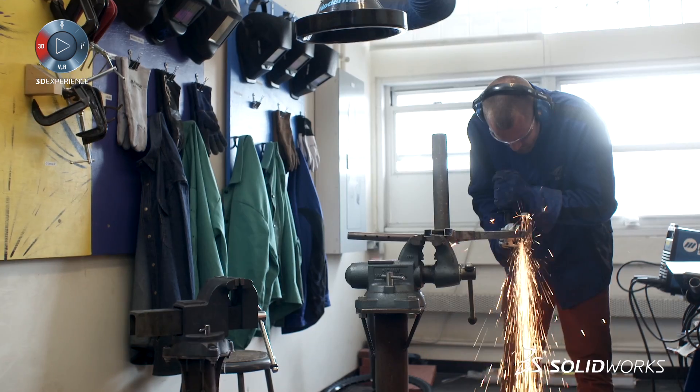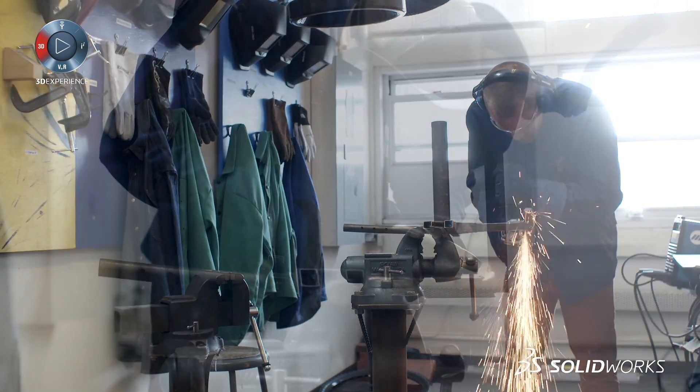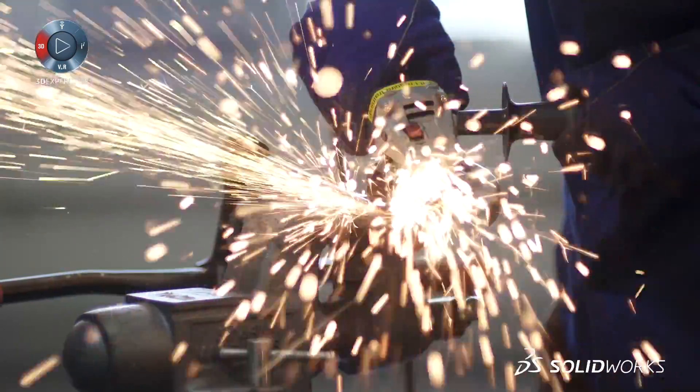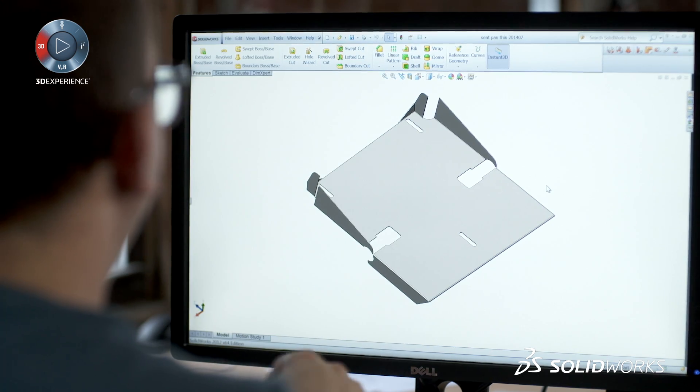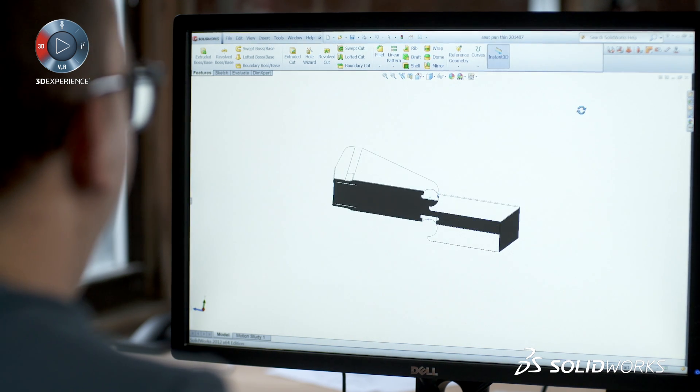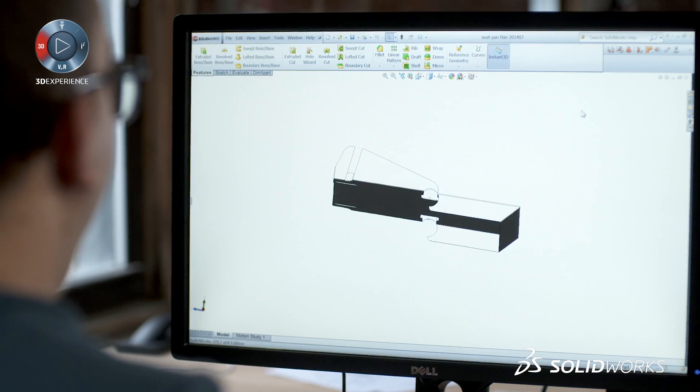One of the parts going through a redesign right now is the seat of the wheelchair. The seat plate is made out of welded steel tubes, but the issue is that it requires a lot of labor to put together, which we'd like to phase out as we move to higher volumes. We've taken advantage of the SolidWorks sheet metal toolkit — we can get something that is really lightweight and really easy to manufacture. Instead of having something that was nine pieces, we now have something that's just a single piece.